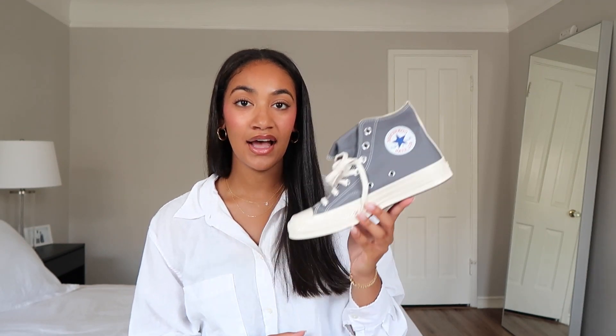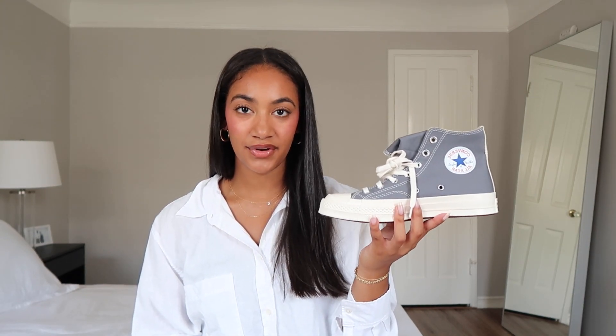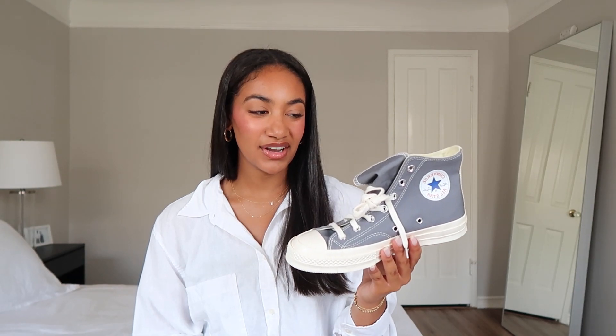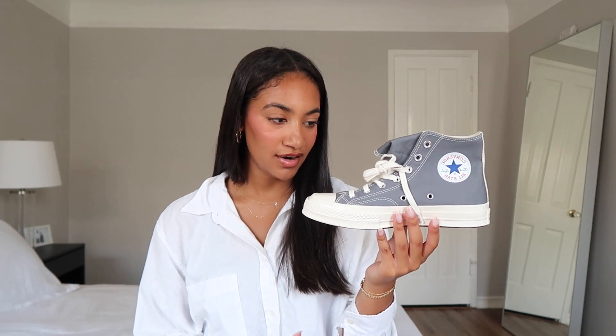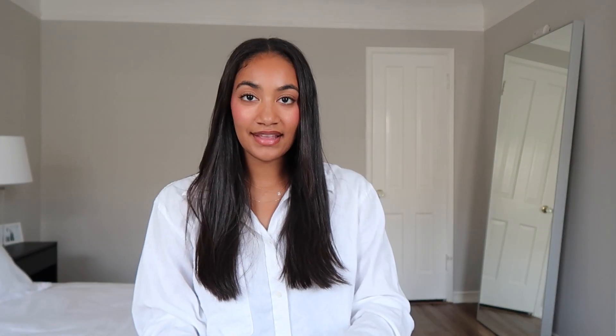Continuing with Converse — I literally haven't even worn these yet, but I love them so much. These are the Comme des Garçons collab with Converse, also a Chuck Taylor 70. I have them in gray, which has a black heart on them. I love that they're more neutral — the other pair I have has a red heart. I actually got these for Christmas from my boyfriend and still haven't worn them.